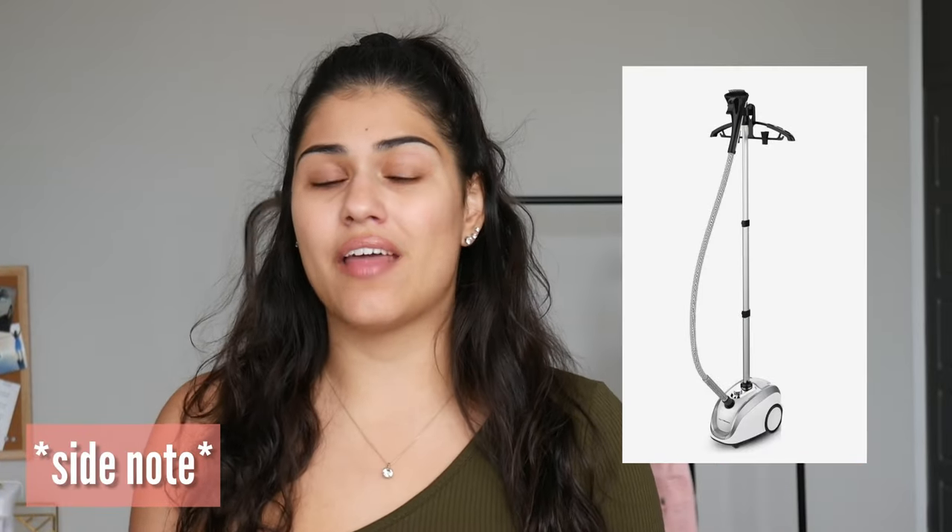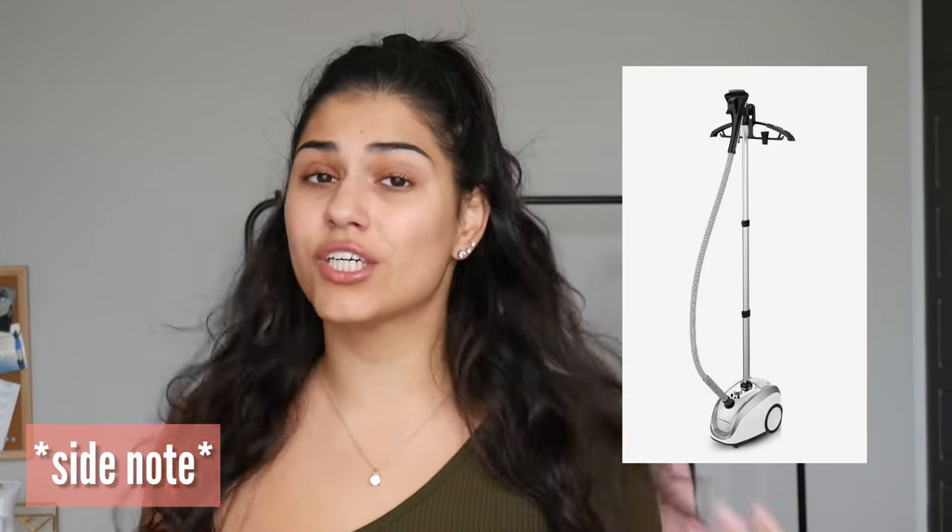If you've ever walked into a boutique before, you've probably noticed at some point that they have these big steamers that they use. That's because if they have returns, they can make them look nice again so they can put them right back up on the shelf. Now that my steamer has heated up, we're just going to go ahead and get the wrinkles out real quick.